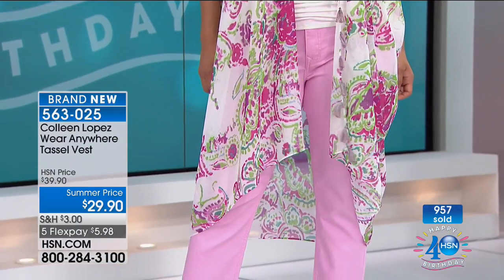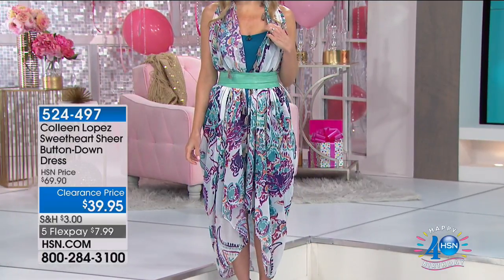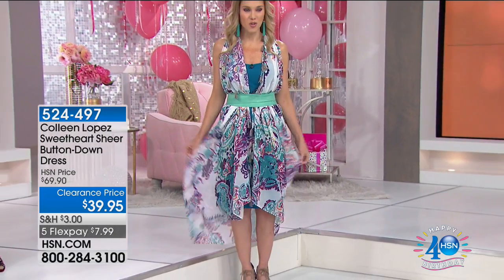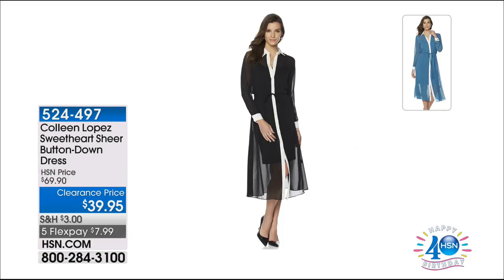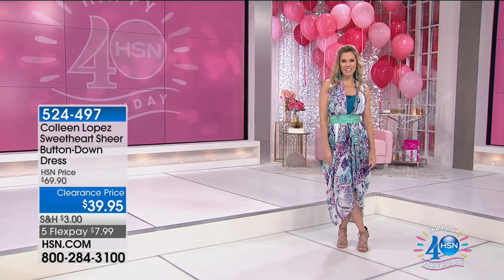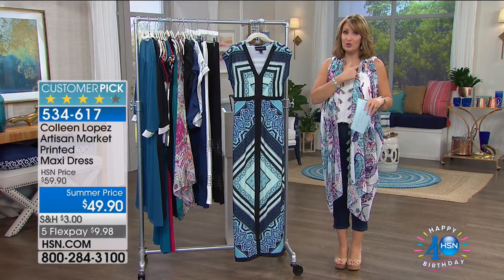Val is wearing underneath a little slip dress that's part of an upcoming shirt dress. She took the slip from the upcoming shirt dress and wore it under the caftan. The shirt dress is coming up later in the hour at a special price, and you do get the matching slip included. It comes in teal and white, and black and white. You can mix and match everything in Colleen's collection.